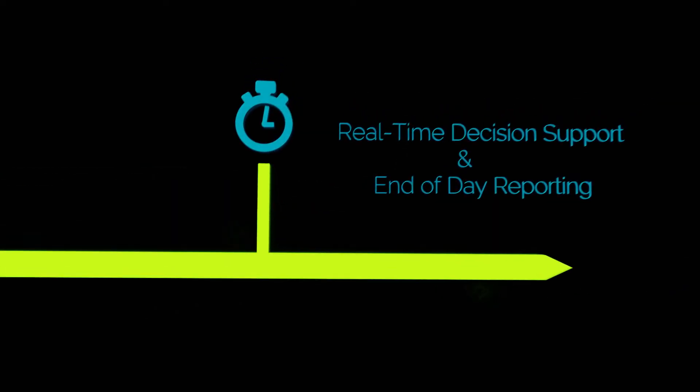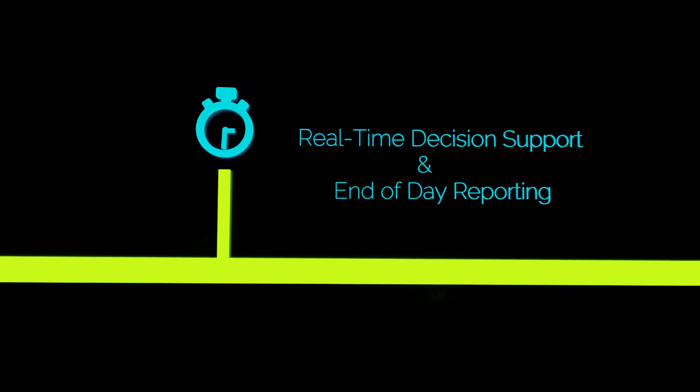Numerix OneView grows with your business with a wide range of modules delivering real-time decision support and end-of-day reporting.